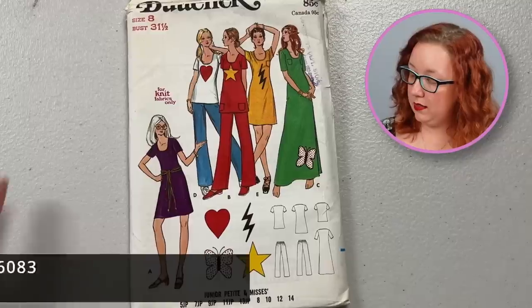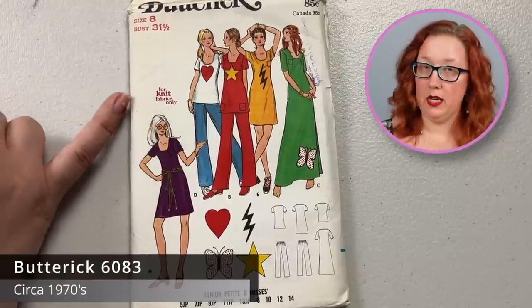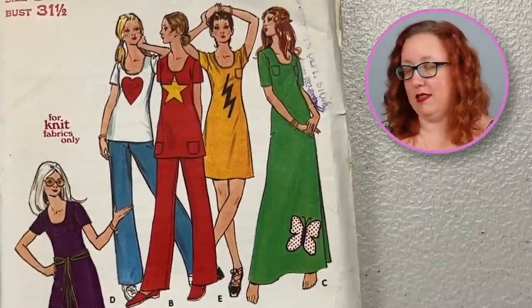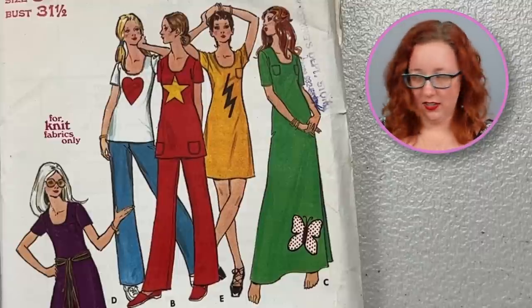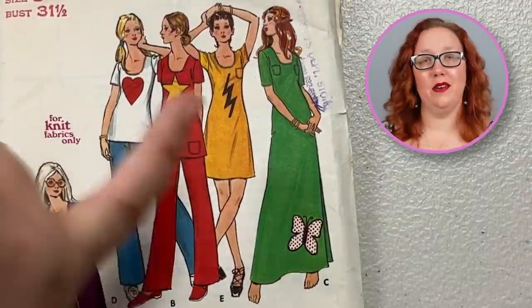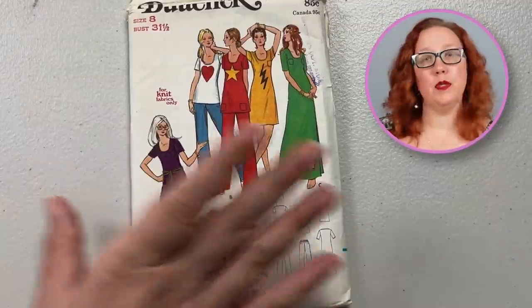Staying in the 1970s, we have Butterick 6083, a bust 31, exclusively for knits — so you do want to make sure you're only using it for a knit pattern. But it does come with all of these — I'll double check to make sure they're there. All these little appliqués like lightning bolt, butterfly, heart, and star. I like the butterfly placement the best — I don't need a brand on my chest, I'm not actually a superhero. I just find vintage patterns. Yes, you can do it in two lengths, and it also does come with a pants pattern.